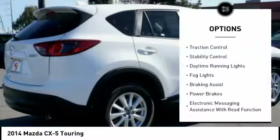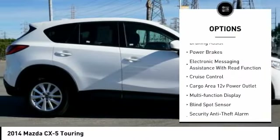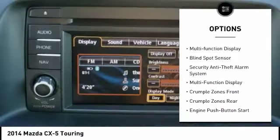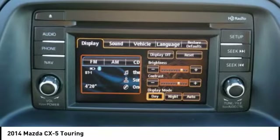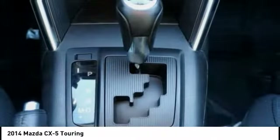Here are some of this vehicle's great options: traction control, stability control, daytime running lights, fog lights, braking assist, power brakes, electronic messaging assistance with read function, cruise control, cargo area 12-volt power outlet, and multi-function display.